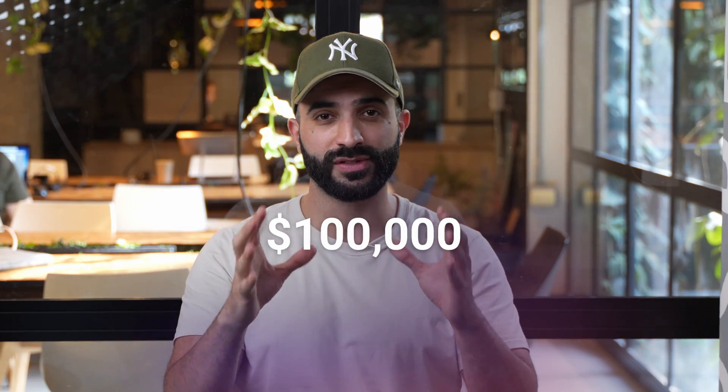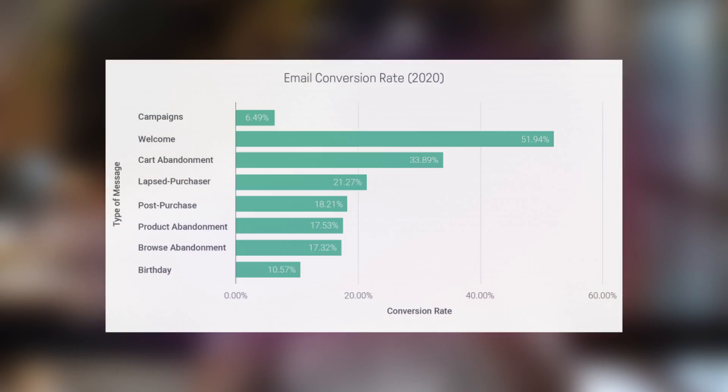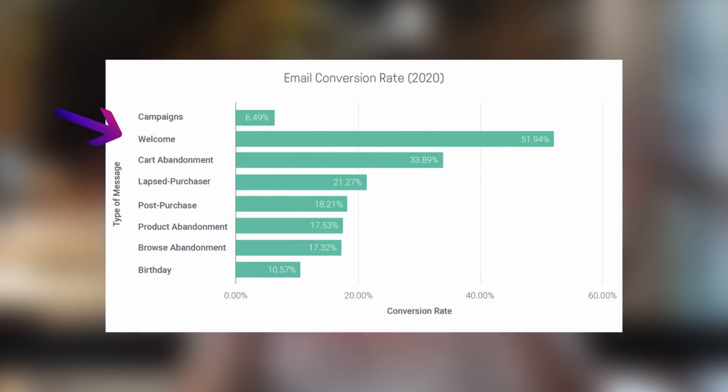Here's a fact: about 95% of your first-time site visitors will leave your store without making a purchase. Leaving this much traffic on the table each month is a serious missed revenue opportunity, but no worries because in this video, we'll show you how to turn that around using one of the most profitable email marketing flows in your Klaviyo account — the welcome series.